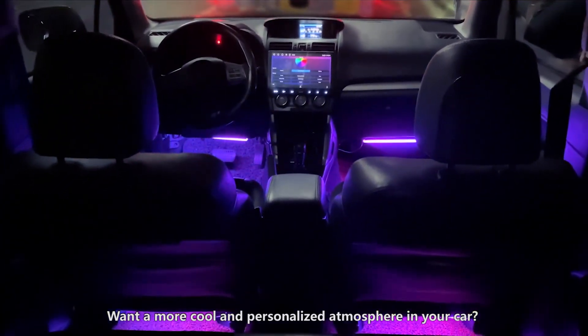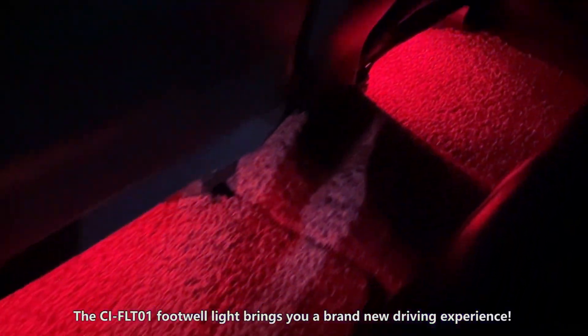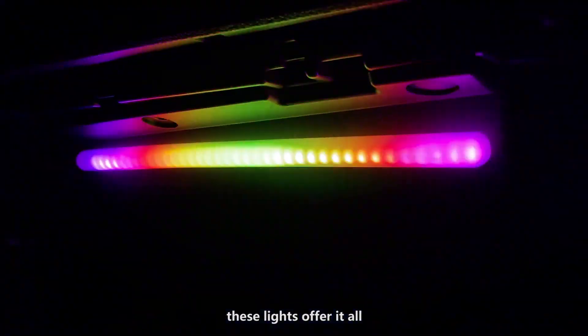Want a more cool and personalized atmosphere in your car? The CIFLT-01 Footwell Light brings you a brand new driving experience. Whether you prefer soothing ambience or vibrant colors, these lights offer it all.